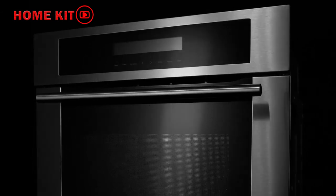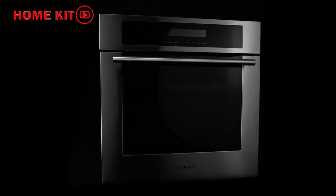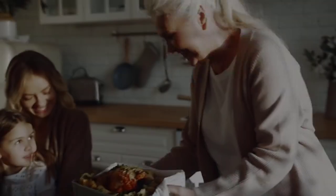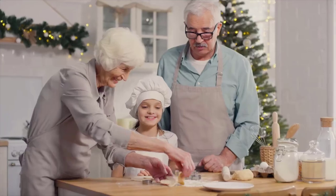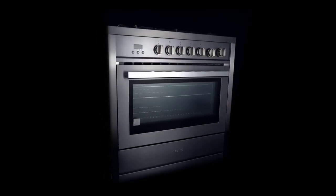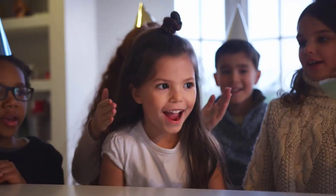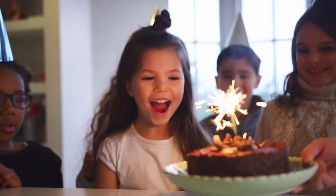Built-in microwaves can even be professionally installed in other places around the kitchen, including underneath the counter in a drawer style, for a flush and seamless look. Consider the five best built-in microwaves listed below, which include a trim kit and feature an integrated design with tap-to-open doors.